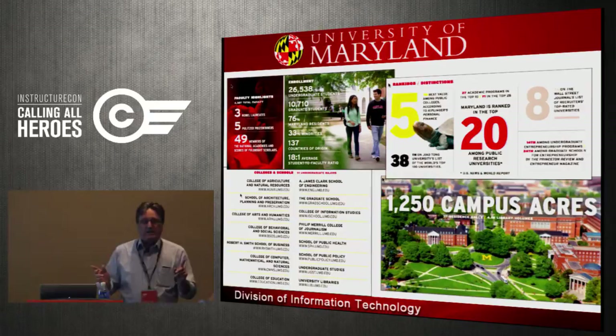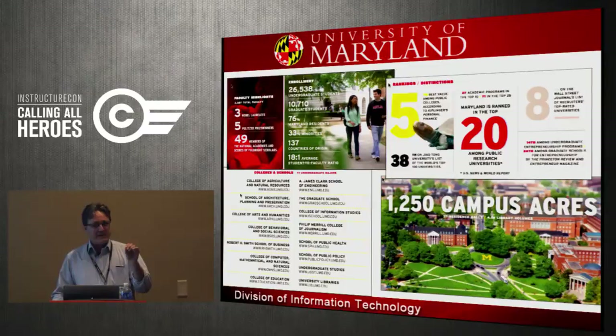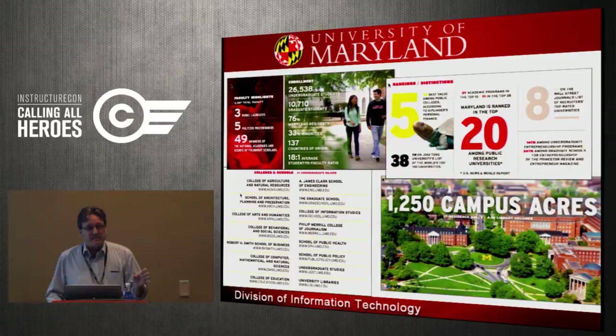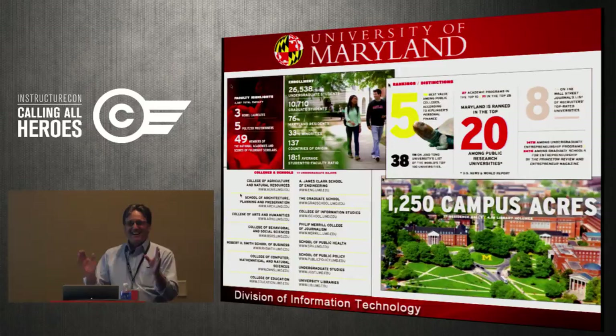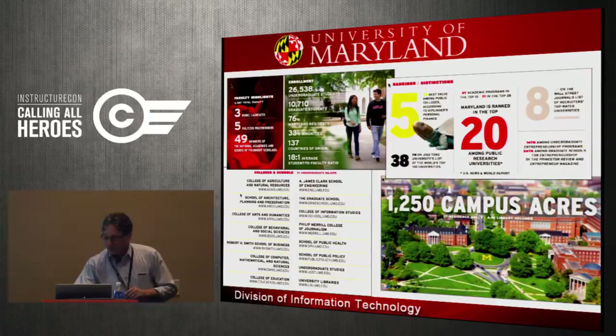Very quickly about the University of Maryland: we're big and we're bad — bad meaning good. We're located right outside of the District of Columbia. 37,000 plus students, 4,300 instructors at one time or another, 15 colleges and schools. We don't have a huge staff, so we need a lot of help, which is why we distribute.